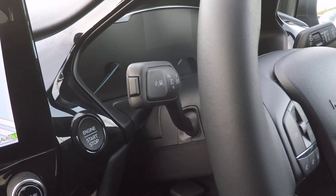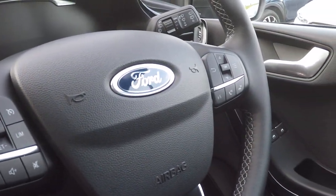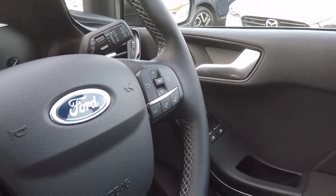Lane keeping assist as you can see on the indicator stalk. We've got speed limiter and cruise control. On the right hand side we've got Bluetooth telephony control, radio station preset control, enhanced voice command and more menu function controls.